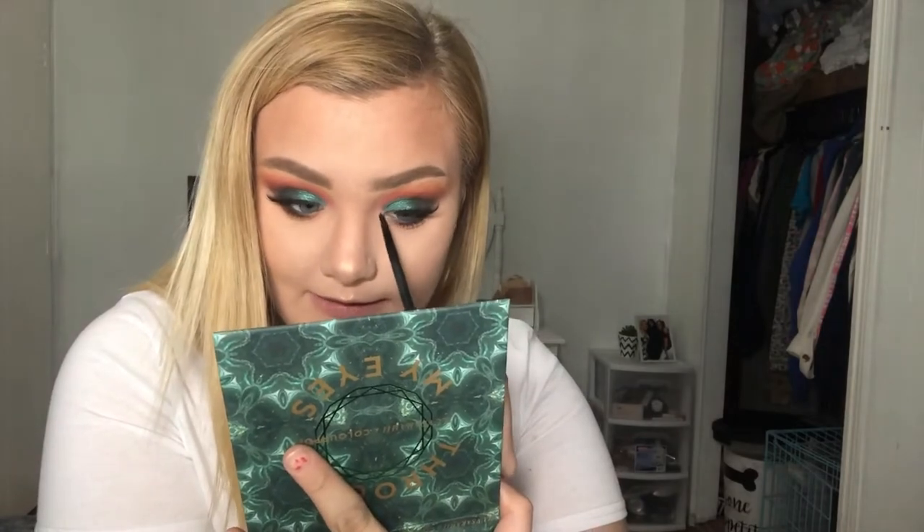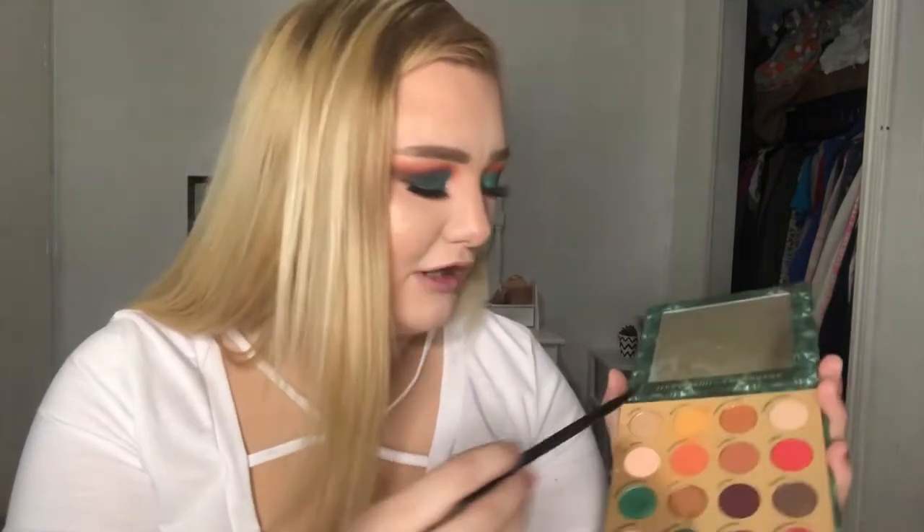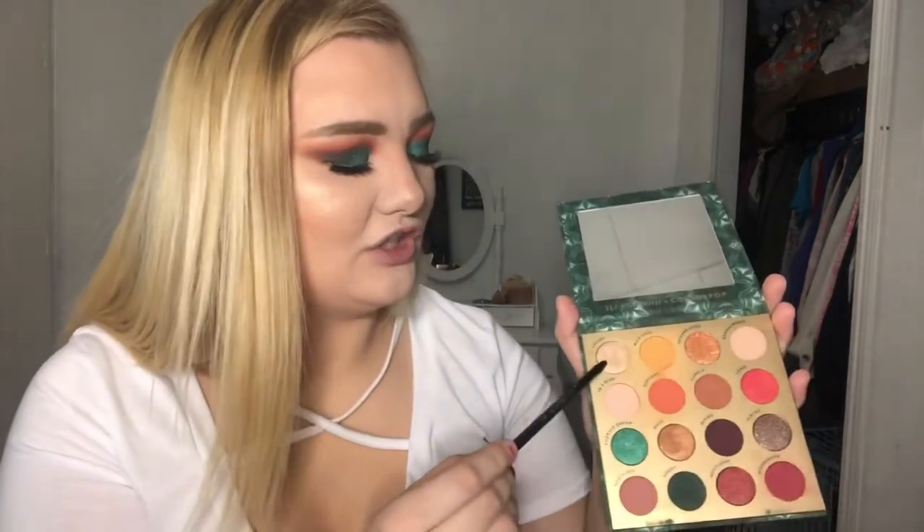I also want to add a sparkly shade to my inner corner for some dimension. In A Wink didn't really do much, so I'm going in with Lucio — the sparkly shade in the top left corner of the palette — and that gave me exactly the sparkle I was looking for. Now the eye look is all complete. I love this blue-green teal shimmer so much — it's so freaking pretty.